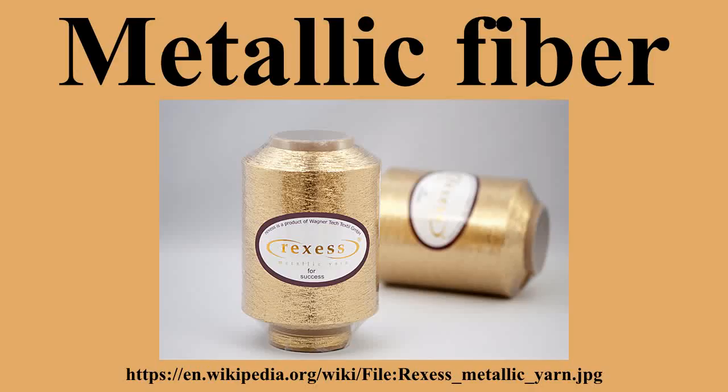Metal fiber may also be shaved from wire, bundle drawn from larger diameter wire, cast from molten metal, or grown around a seed.